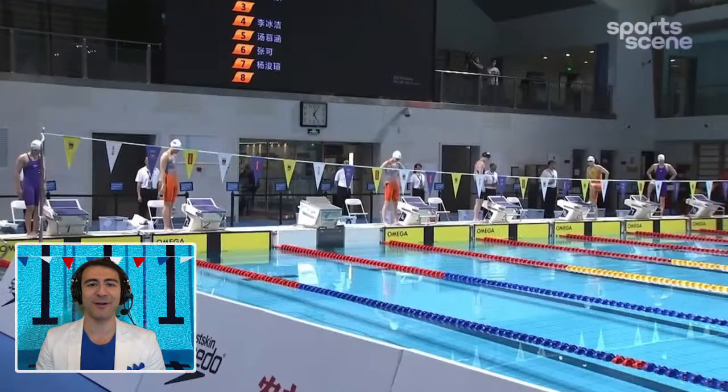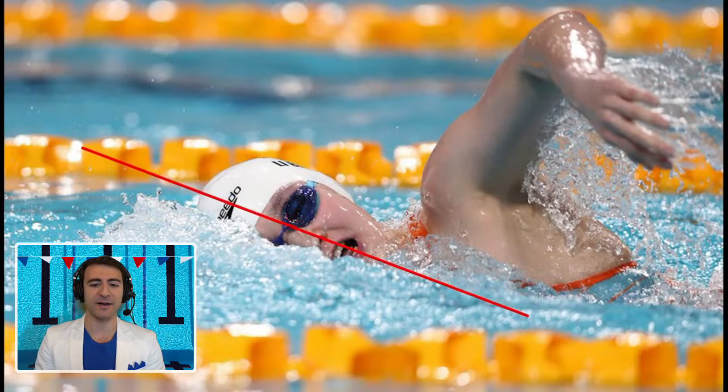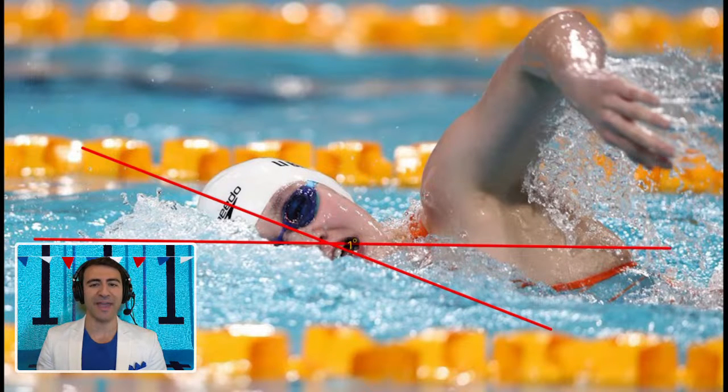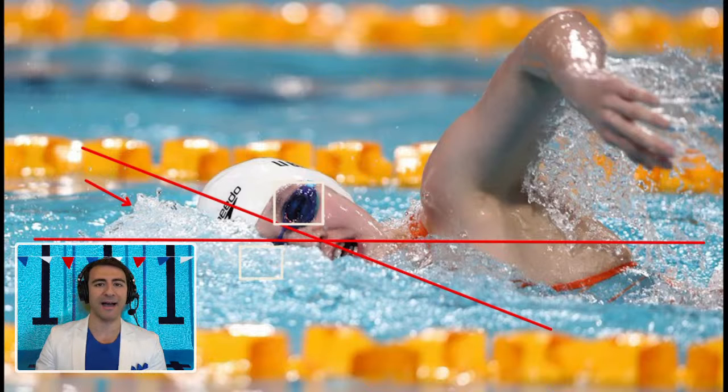Now we're going to do some analysis on the actual stroke. I have an image here that's very representative of the breath position. I'm drawing a line across her face to show the angle of the head position — this horizontal line represents the plane of the water. Ideally you want to minimize that angle. Maybe it's around 30 degrees, with one eye above the water and one eye below. That means you have a good head position.